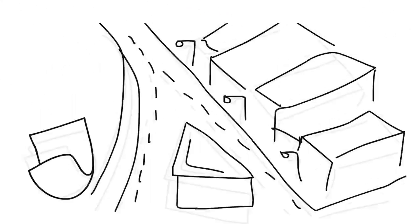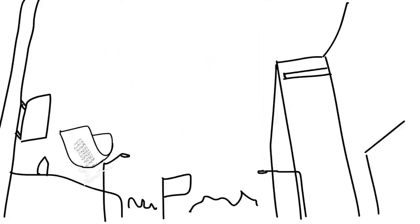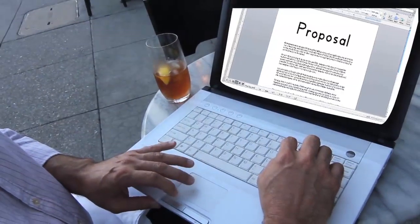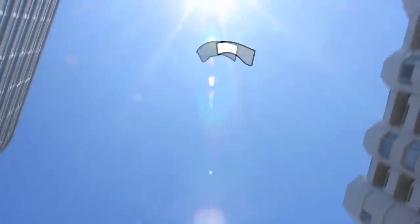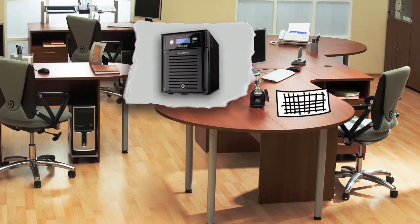It goes over the web, and you can send things from anywhere, where it goes safely and securely back to your office storage server.